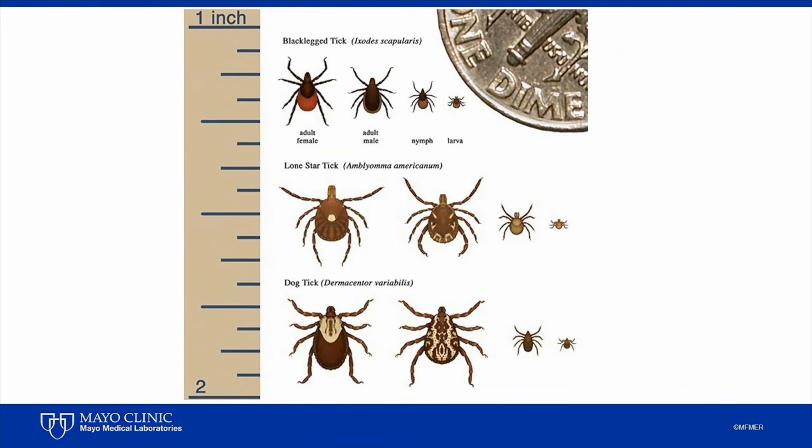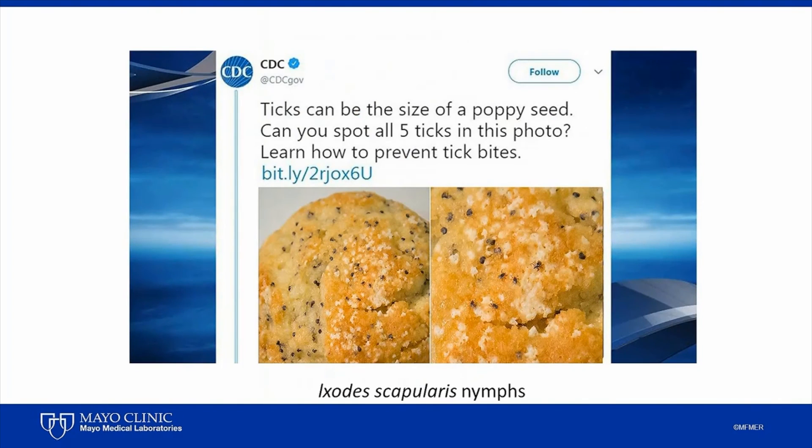As I alluded to earlier, ticks vary in size by their life cycle stages. They can also vary based on the type of ticks they are. This image from the CDC nicely shows that the black-legged ticks are smaller than the lone star and dog ticks at each of their life cycle stages. Of course, when ticks are partially or fully engorged with blood, size is not a reliable method for telling ticks apart and therefore should not be used in general as a key differentiating feature. The nymphal stage of the black-legged tick can be as small as a poppy seed.